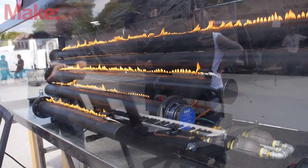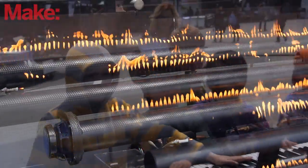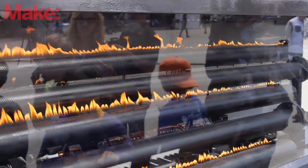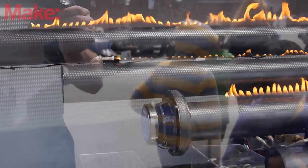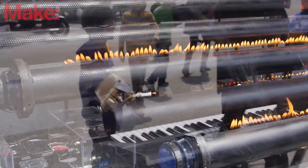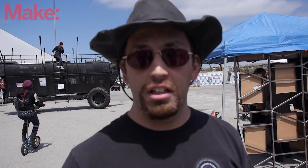This one is a traveling exhibit because it's supposed to go to festivals and music festivals and be a physics demonstrator exhibit. It's in a traveling case and it's all electrically controlled. I have a control box running an Arduino that controls solenoid valves and ignition systems, and I've got a regulator so I can adjust the gas pressure using a knob on the side.